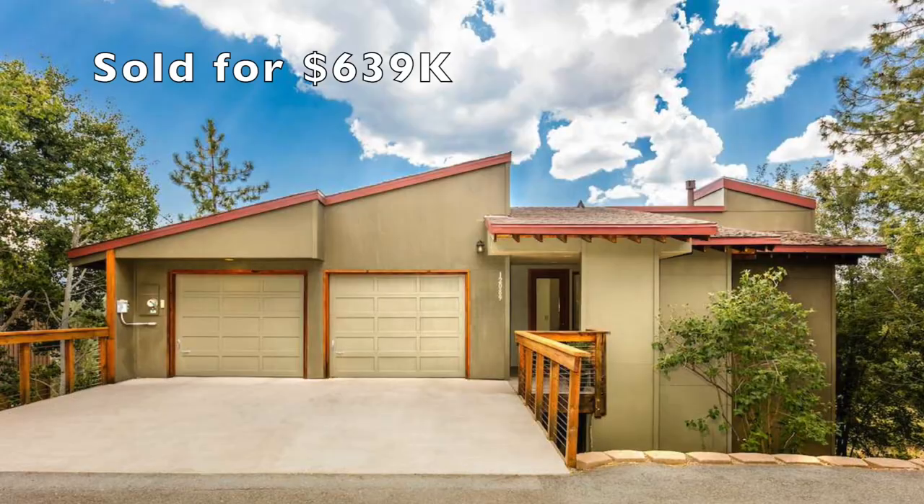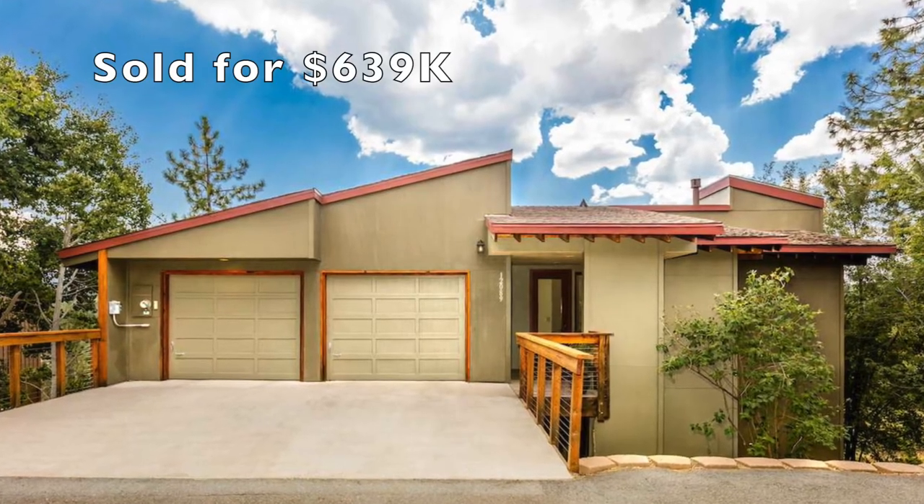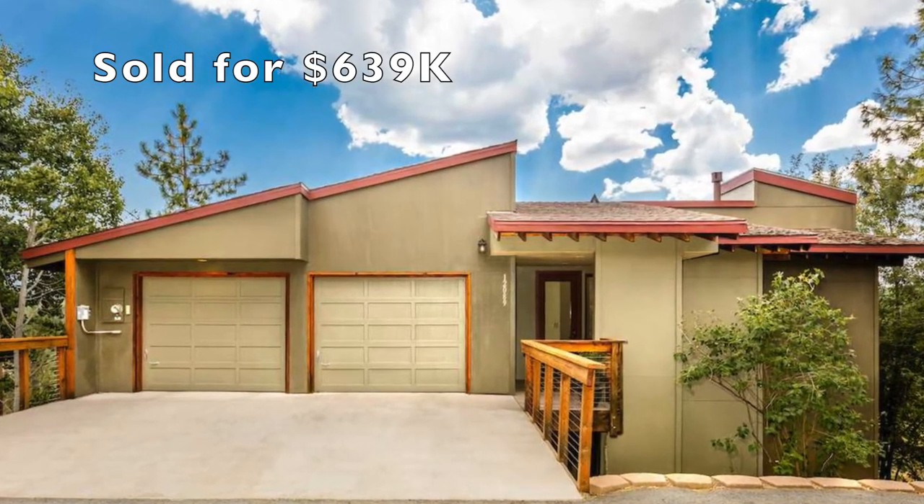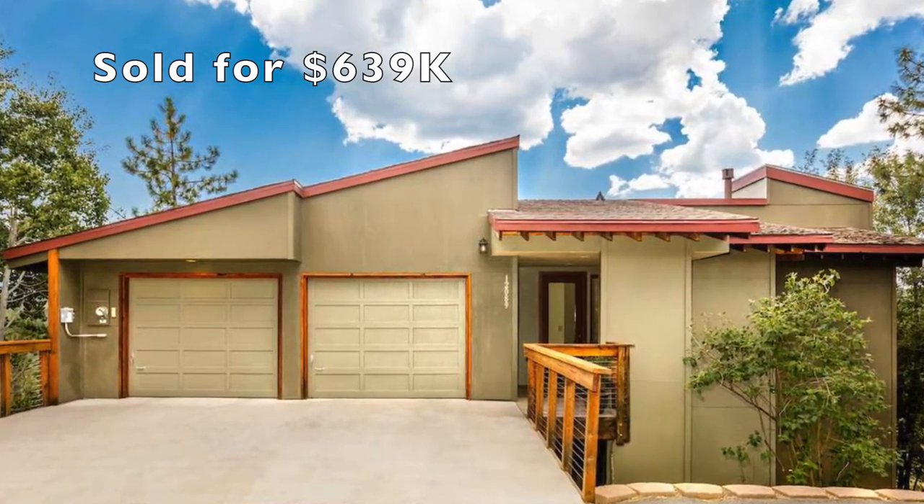It's early winter right now and you can see there's a little bit of snow around. One of the advantages of buying in the winter is that you can see where the snow ends up and how snowy your driveway is going to be. The majority of the homes here are on flat lots, but some lots are down-sloping. Another advantage of this neighborhood is that we're in a lower fire zone than a lot of Truckee.